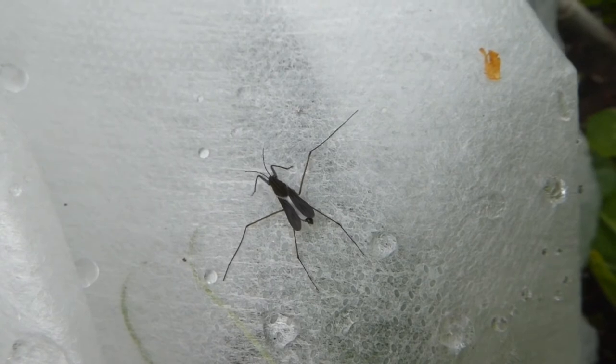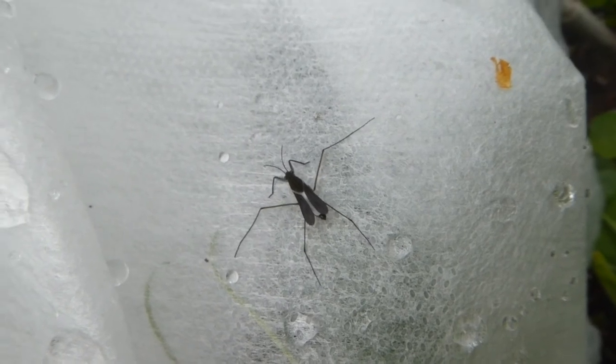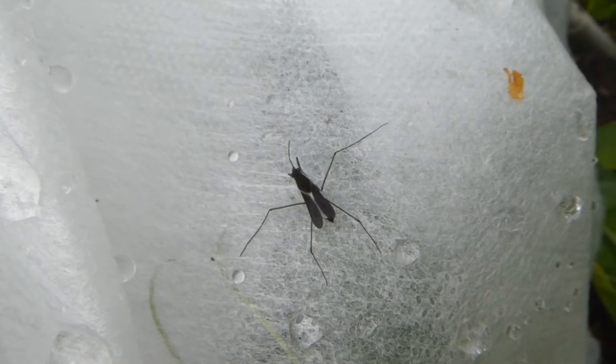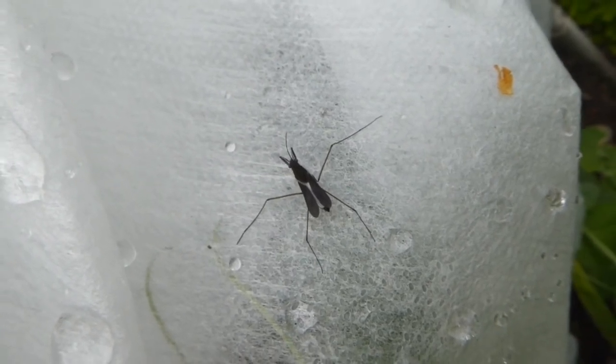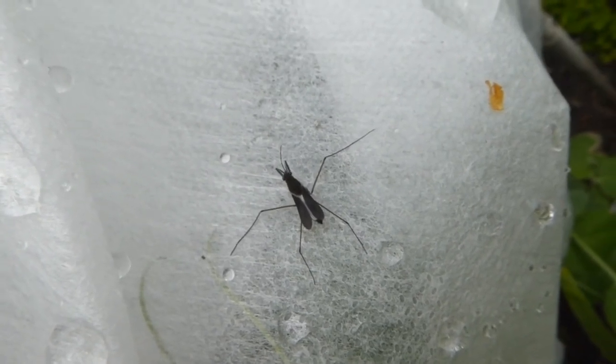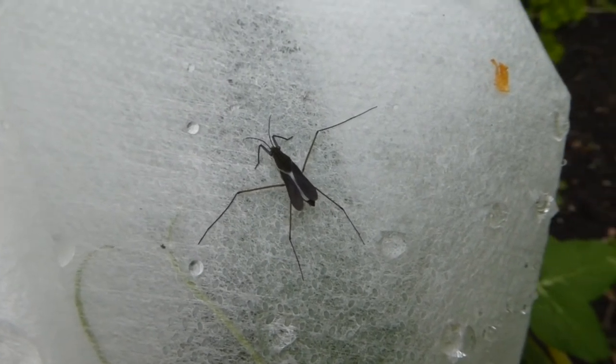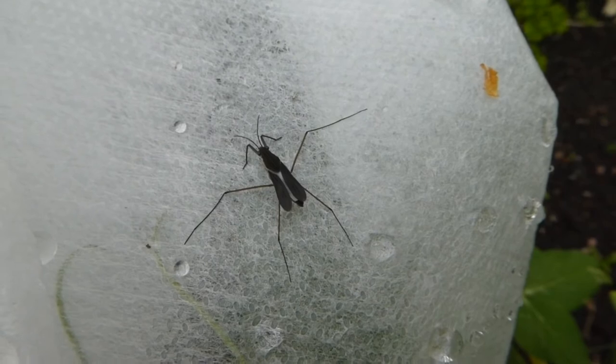This really surprised us because of where it was. It's a water strider — normally you'd find them in a pond, but instead it was sitting on our row cover in our garden. It was very windy that day, so we expect it probably got blown off course and had to settle on our garden.